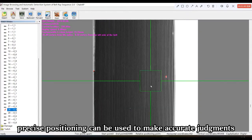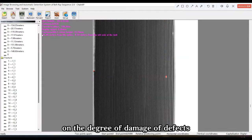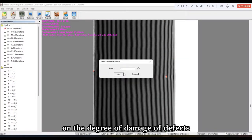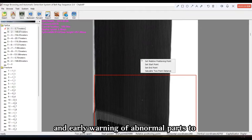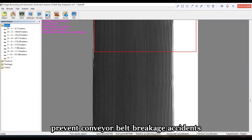At the same time, precise positioning can be used to make accurate judgment on the degree of damage of defects and early warning of abnormal parts to prevent conveyor belt breakage accidents.